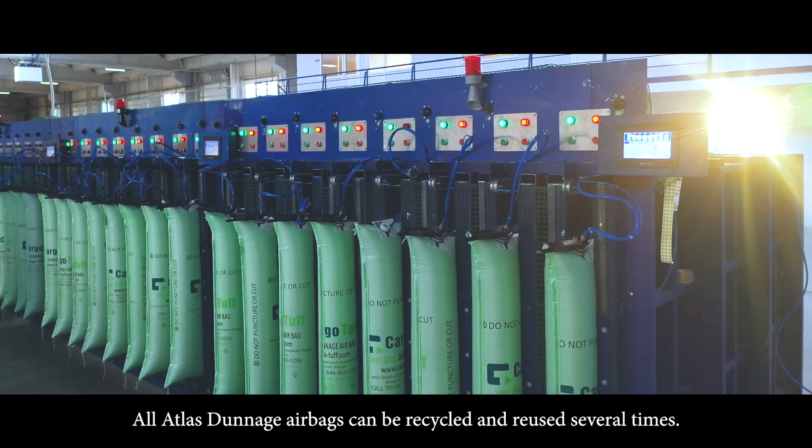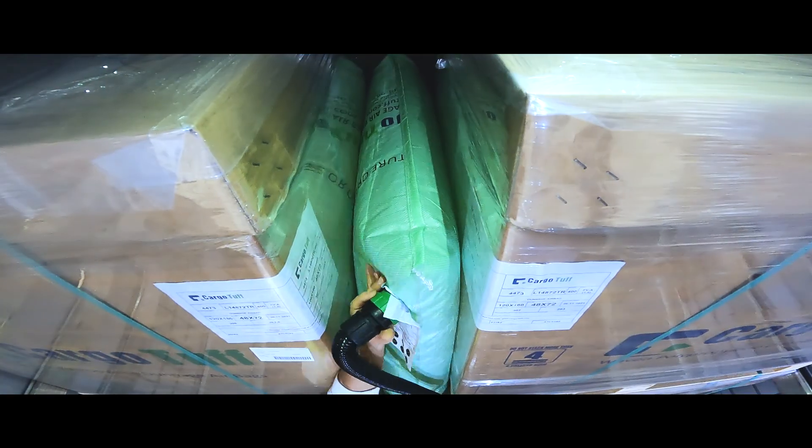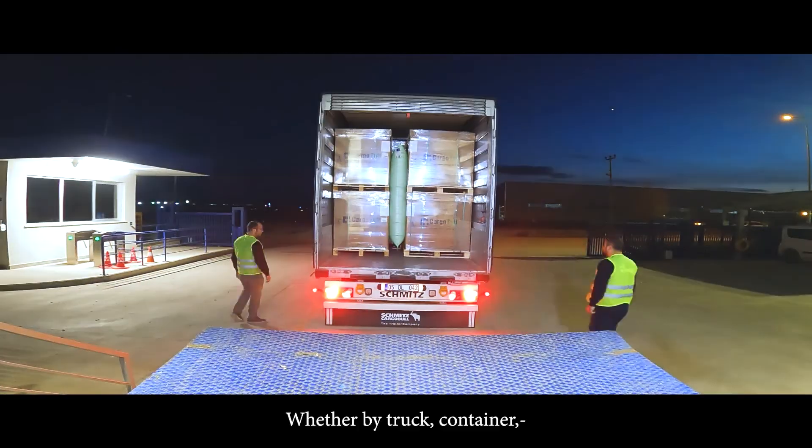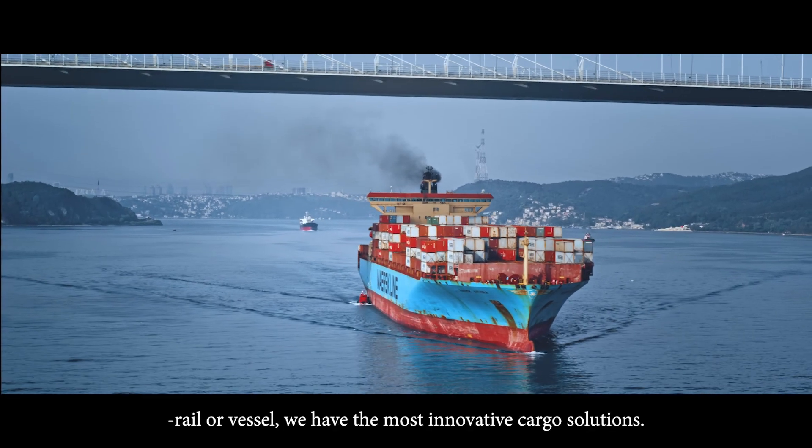All Otlus Dunnage airbags can be recycled and reused several times. Whether by truck, container, rail, or vessel, we have the most innovative cargo solution.